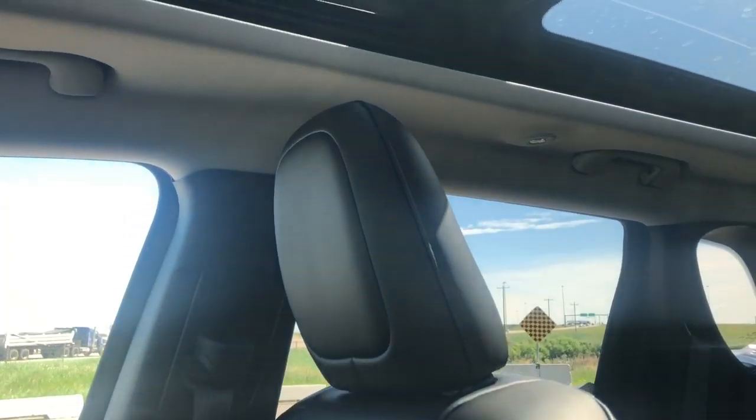The seats in here are premium leather and cloth seats, and they are heated. It also comes with a dual-pane panoramic sunroof.